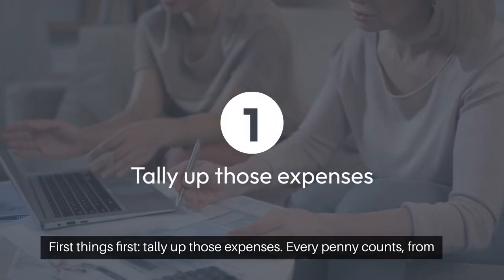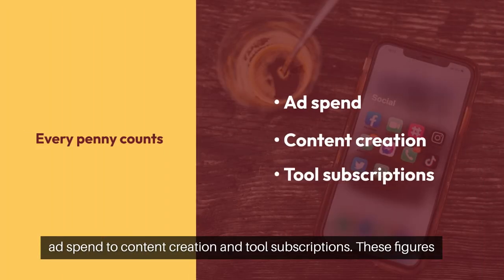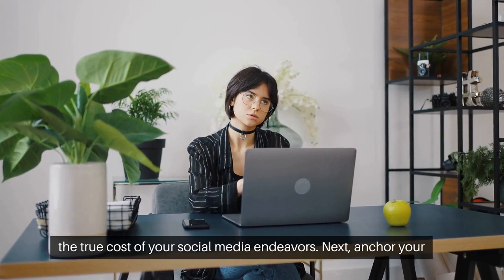First things first, tally up those expenses. Every penny counts, from ad spend to content creation and tool subscriptions. These figures form the backbone of your ROI calculation, helping you understand the true cost of your social media endeavors.